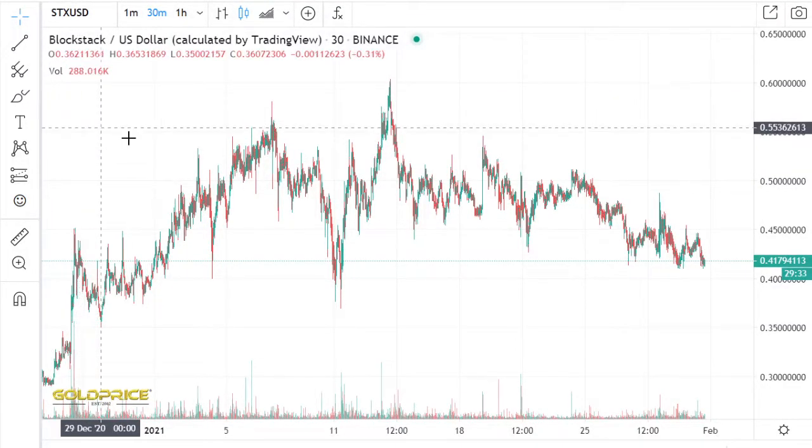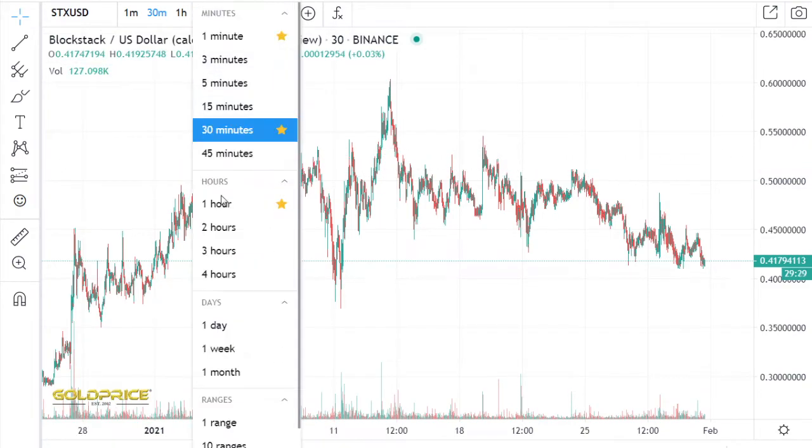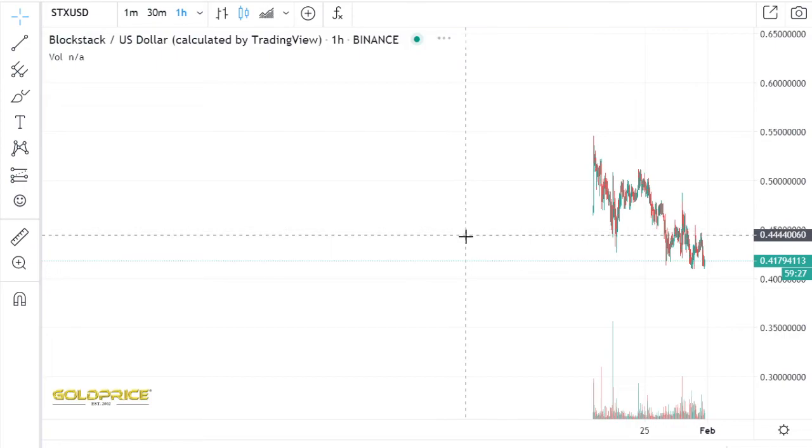Hello, welcome to my channel. Please subscribe and share my videos. We are looking at SDX. Let's look at how SDX is performing.